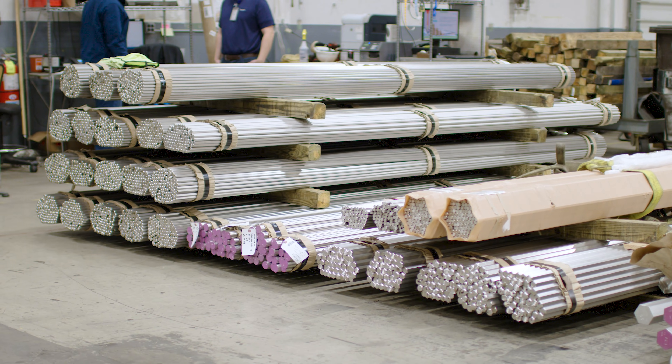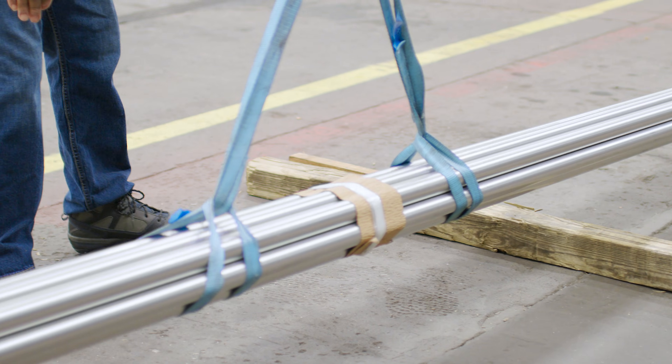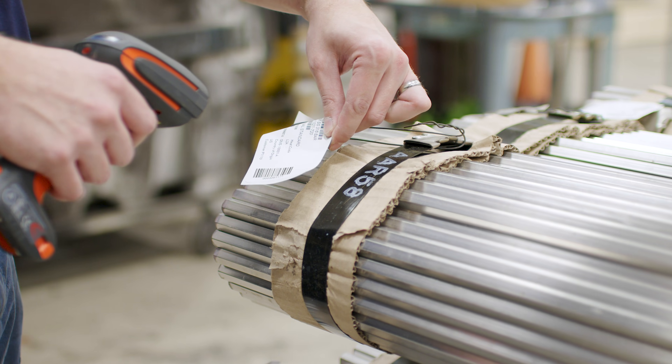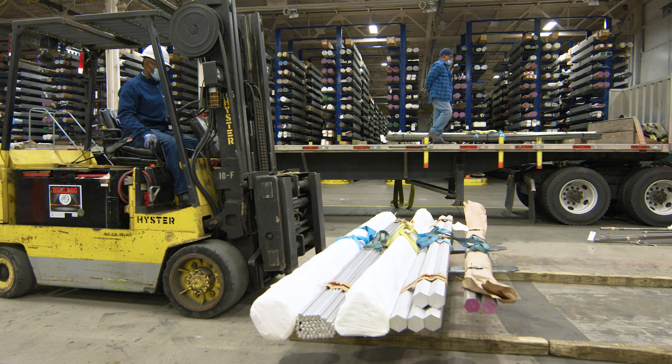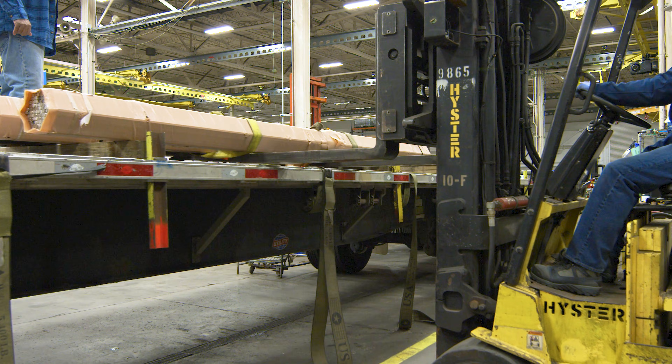Every day, associates in Corporate Raw Materials pick and ship thousands of pounds of material to Swagelok machining facilities. We scan all material to cross-reference system information with the material's physical tag. Verified material is then transported directly to a facility's work center to fulfill the customer order.